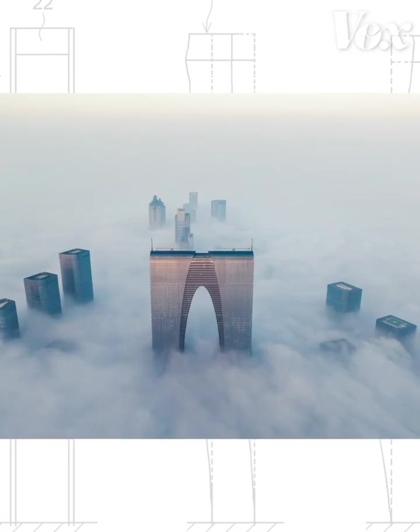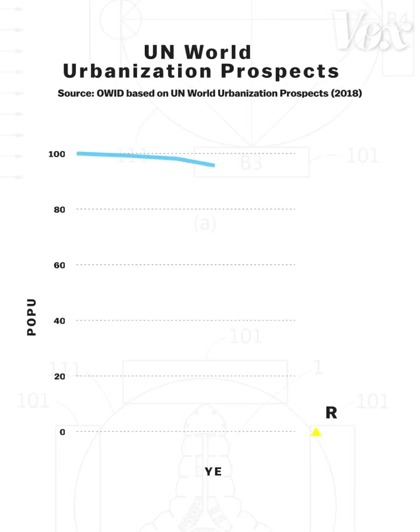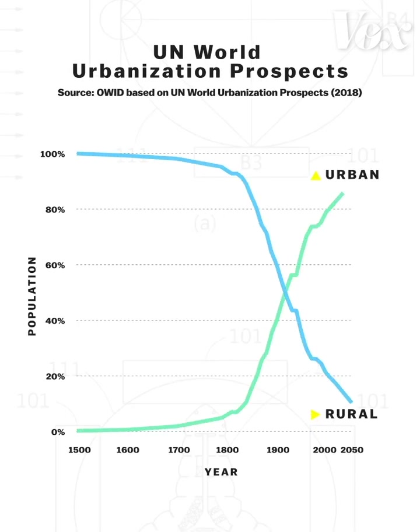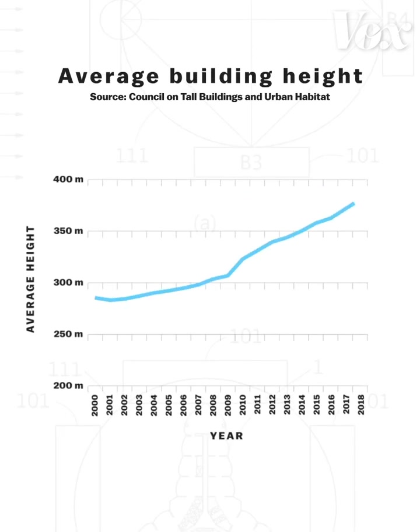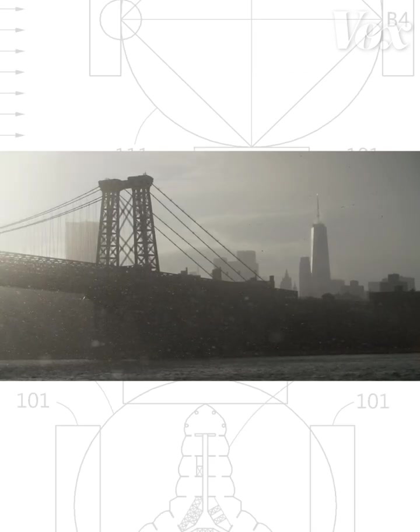These shapes, holes, and counterweights form a secret design language hidden inside our skylines. As more people move out of rural areas and into urban ones, skyscrapers will keep getting taller and skinnier. These technologies are what's making that future possible, and letting us keep building into the sky.